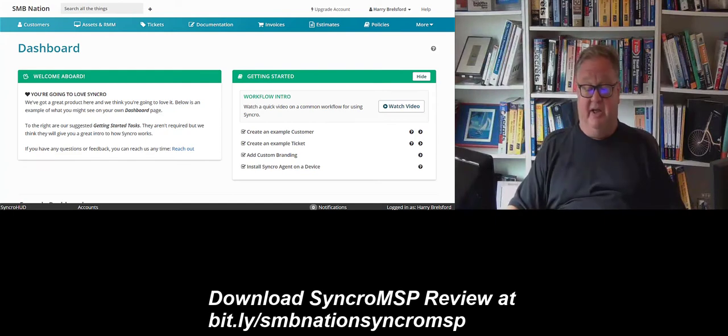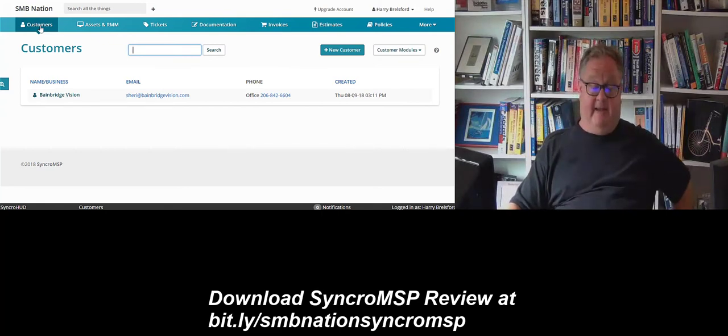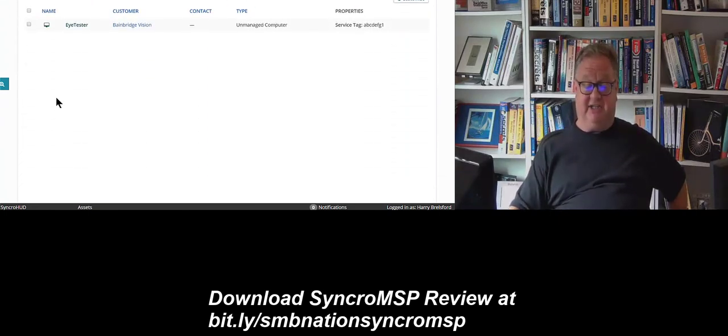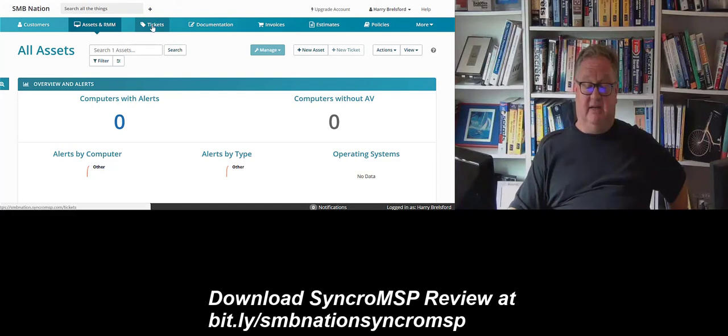We're looking at the dashboard for Synchro MSP. I've logged on and the MSP practice is SMB Nation; I've logged on as Harry Brailsford. I created a customer — I'm going to click over — I have Bainbridge Vision. That's actually my eye doctor; it's not a fictitious company, but I like to use them in many of my storytelling examples. The primary contact is Sherry at Bainbridge Vision. Let's go over to assets. In my testing of the product, we had a computer installed — the iTester computer, an unmanaged computer with a service tag. There are no alerts.